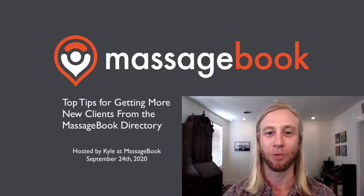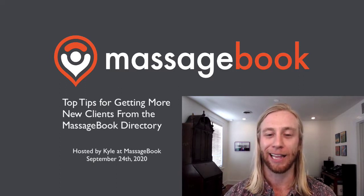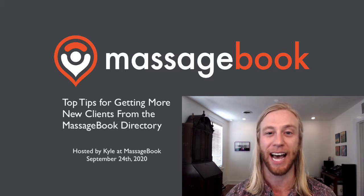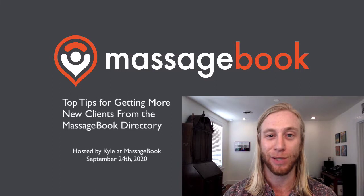Before we got this rolling, we sent out a survey to a group of massage therapists asking, if we were to host a webinar, what would you be most interested in learning more about? A lot of the top responses we got back were centered around wanting to learn more about getting in front of people who are looking for their services, needing help getting new clients, things like that. Pain points we hear about all the time here at Massage Book, but that's one of the reasons we exist, to help alleviate those pains.